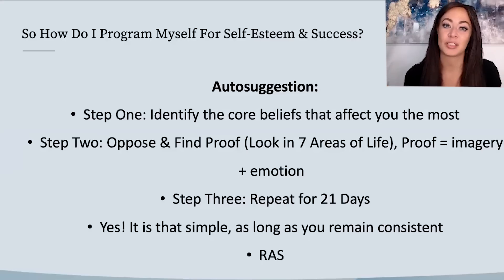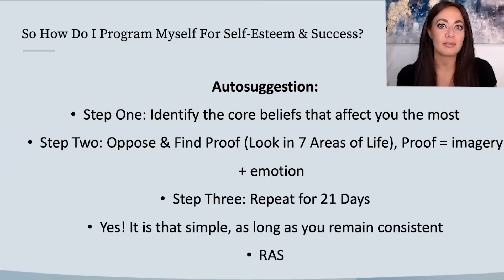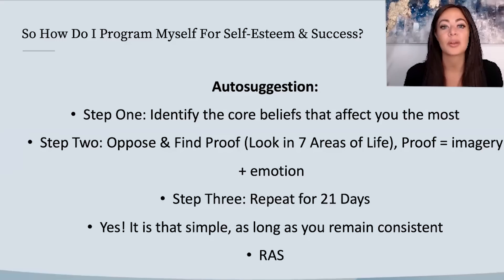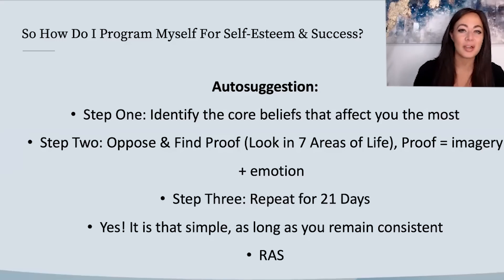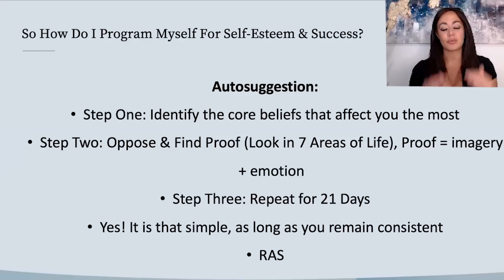Every morning you're more suggestible for the first hour after you wake up, so it's always advised to do this first thing in the morning when you're in that half-sleep, half-waking space — your subconscious mind is just more open to reprogramming at that time. So you're picking the core belief — let's use 'I am abandoned' — and finding the opposite: 'I'm connected,' or 'I am worthy of connection.'